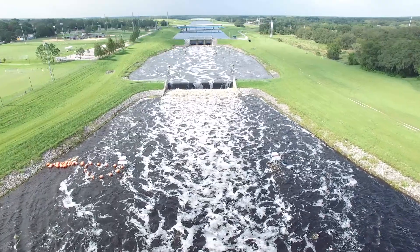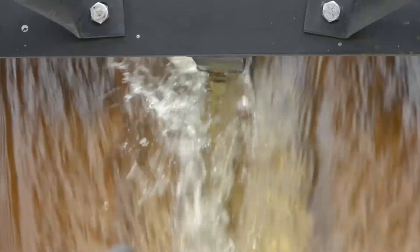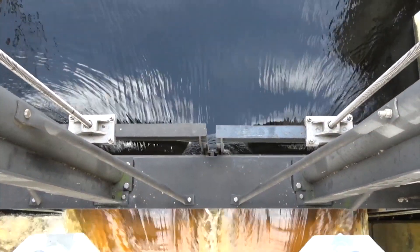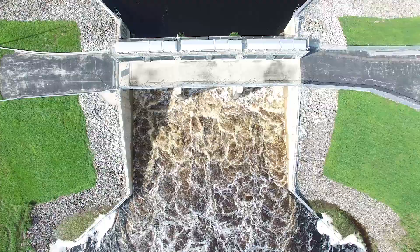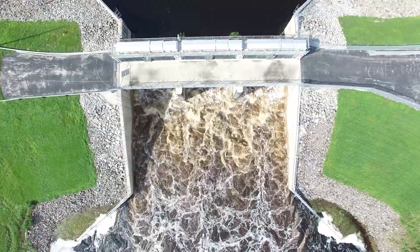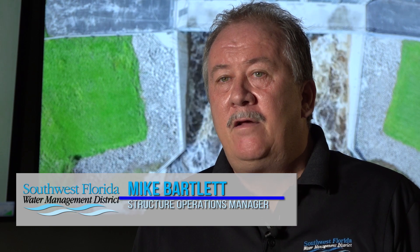When heavy rains from Hurricane Irma pounded the Tampa Bay region in September of last year, the Southwest Florida Water Management District began moving massive amounts of water from the Hillsborough River by operating the Tampa Bypass Canal, also called the TBC, which is located in eastern Hillsborough County. The Tampa Bypass Canal was put in place to divert the Hillsborough River into McKay Bay during high water conditions, to help alleviate flooding on the lower Hillsborough River in the areas of Temple Terrace and Tampa.